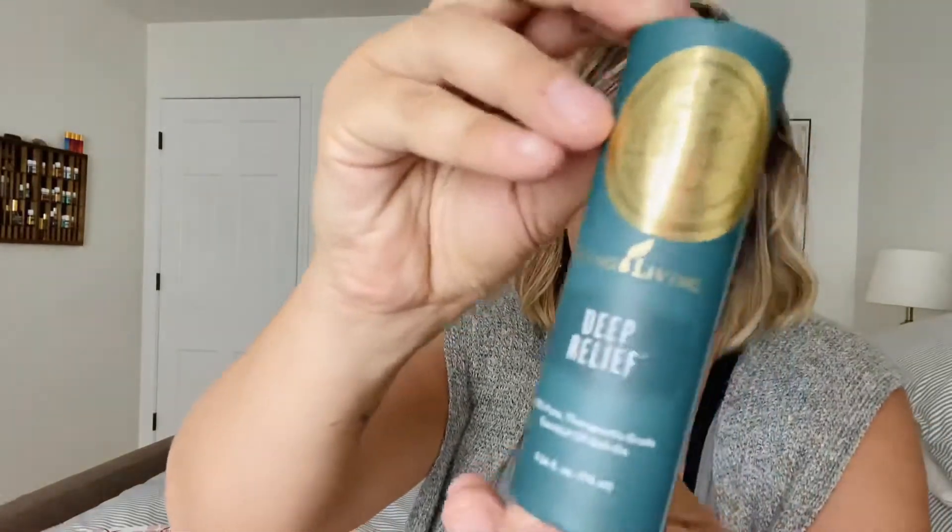I almost don't want to open this because it's so pretty, but it's the Deep Relief roller ball. Should I open it? It's so pretty in this package — but I will because I'm going to be using it. My favorite way to use this is literally just to roll it right on. I got this for free.